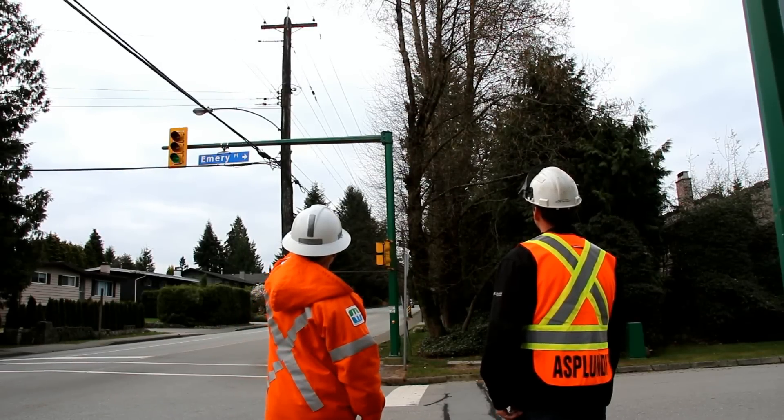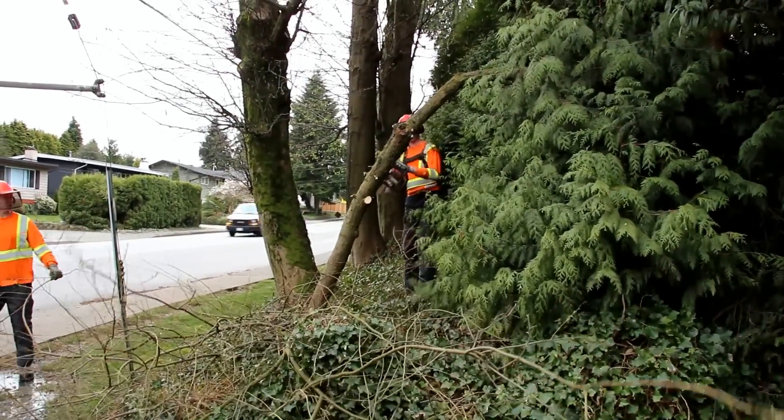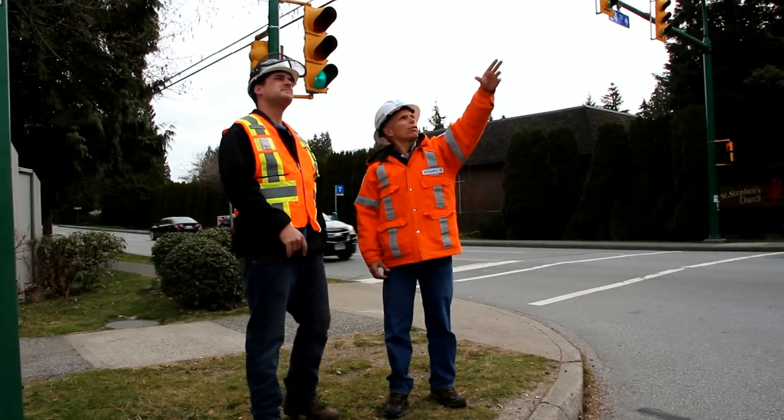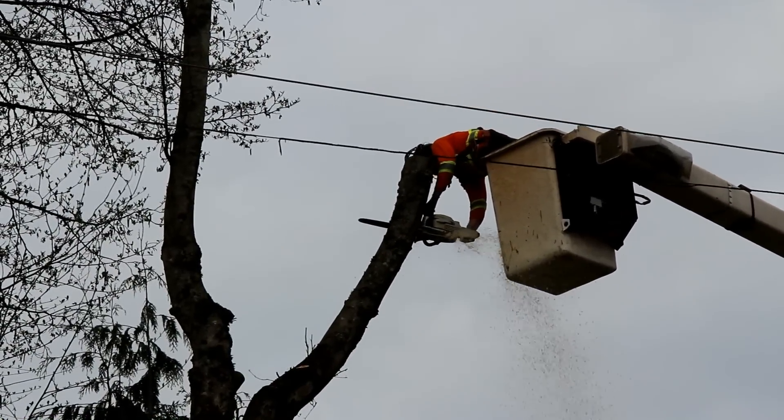Some of the signs that we look for when assessing trees are broken branches, severe leans, ground cracks or heaves, dead trees, co-dominant stems, wounds or decay or cavities.